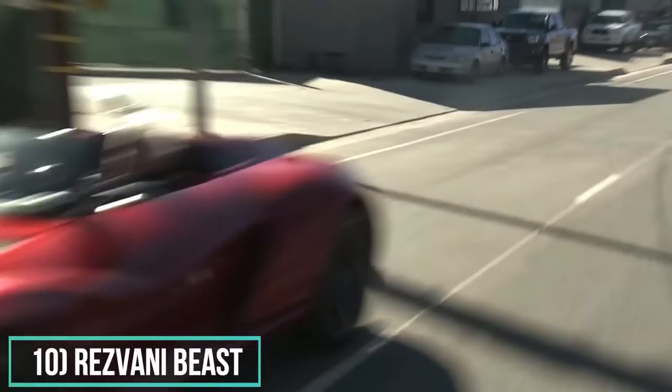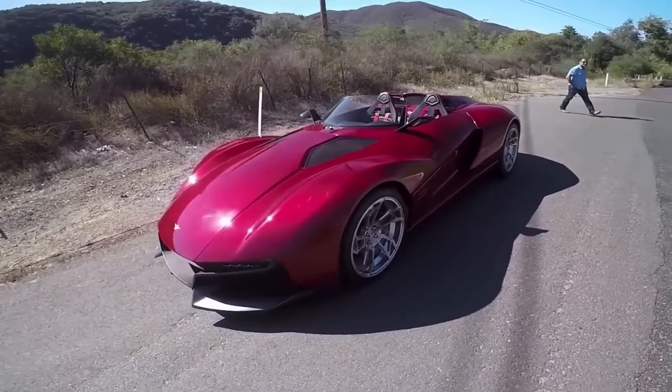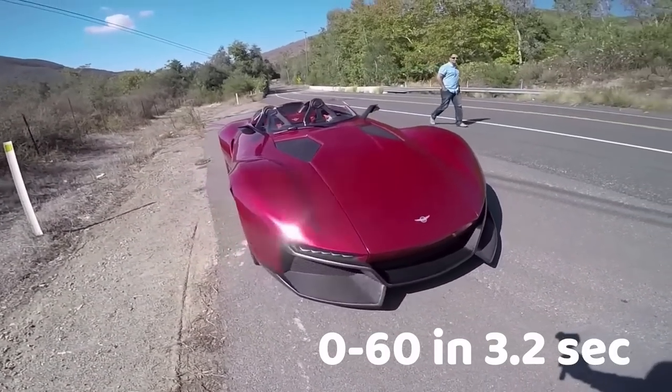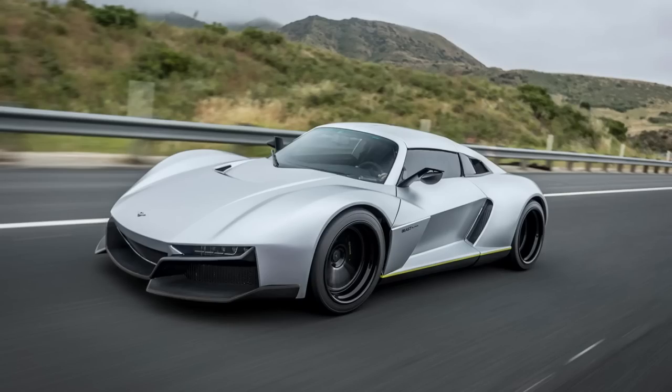Number 10: Resvani Beast. The Beast is the supercar model from Resvani. It has 500 horsepower, and the 0 to 60 is beaten in 3.2 seconds. The price of this one starts at $280,000.